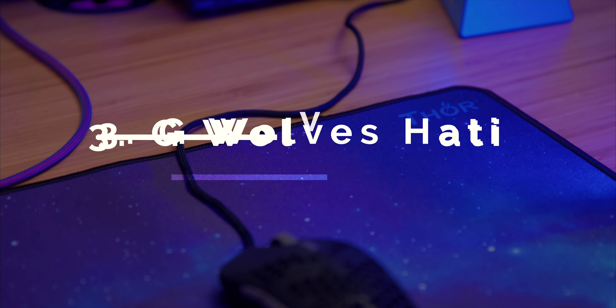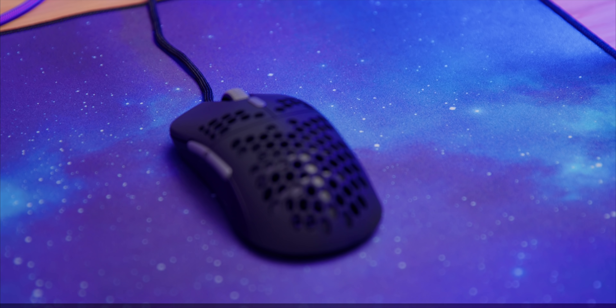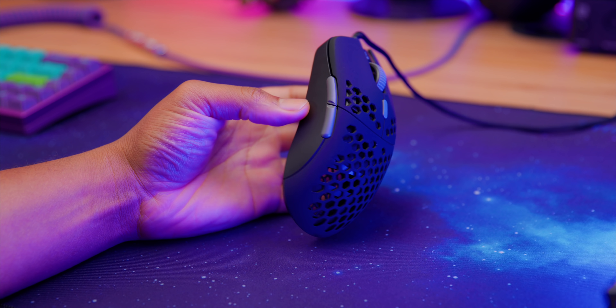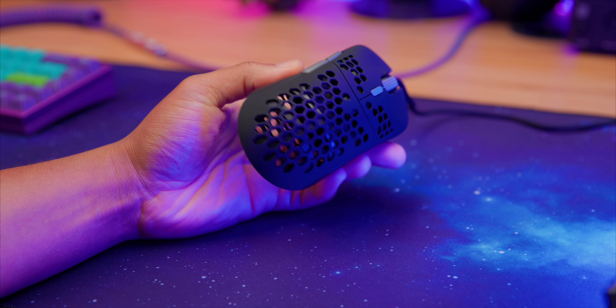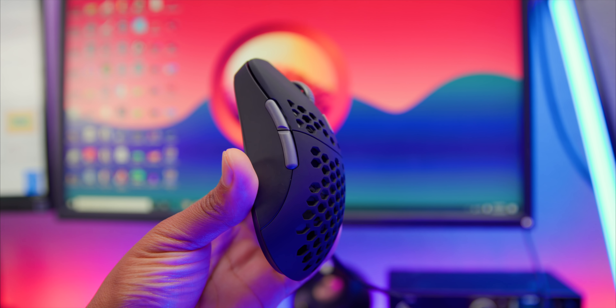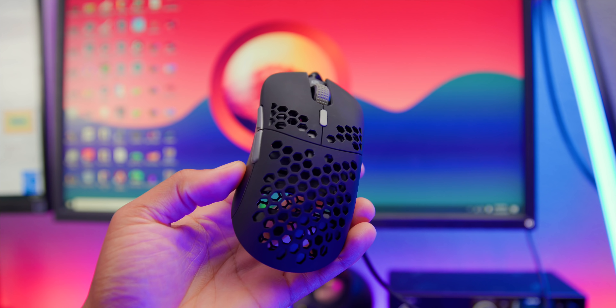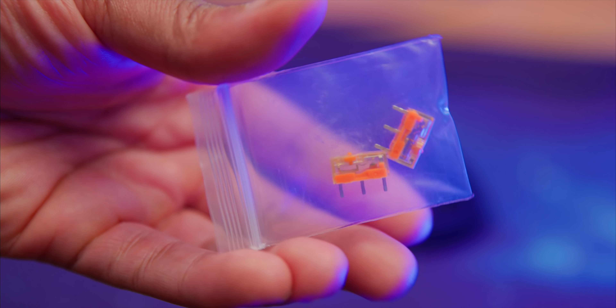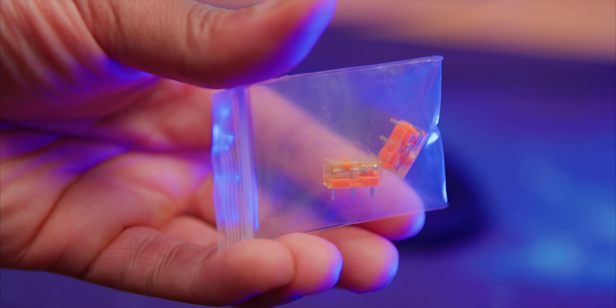Coming in at number three, we have the G Wolves Hottie. This company really surprised me this year with their quality, starting with the Skull, which was my main for a long time. The Hottie comes in at a whopping 60 grams with amazing weight distribution — one of my favorites. They have some of my favorite clicks on the market and give you a lot of extras in the box: spare switches, an extra cord. You can choose a 3360 sensor or pay a little extra for the 3389. I personally go with the 3360.